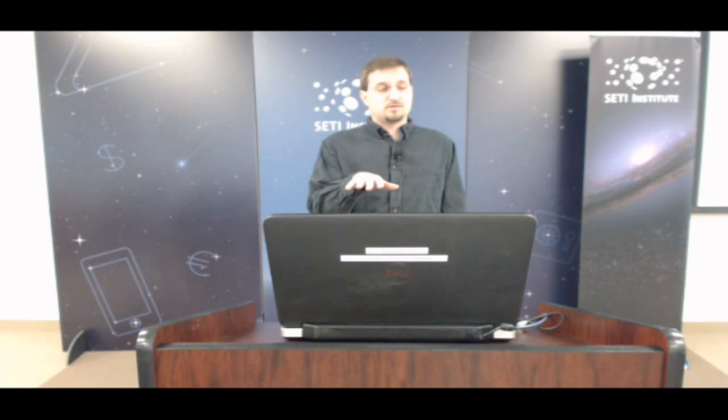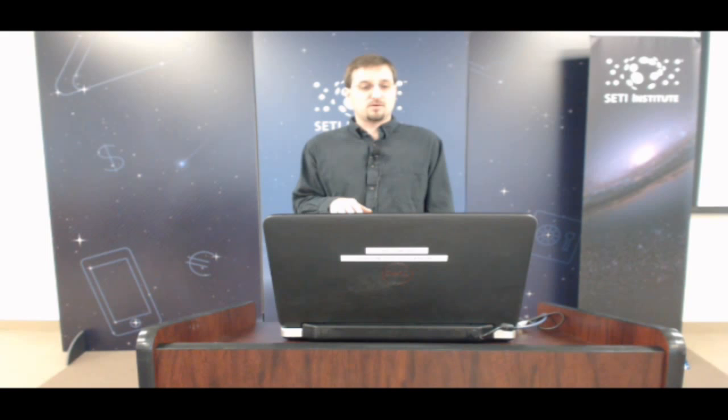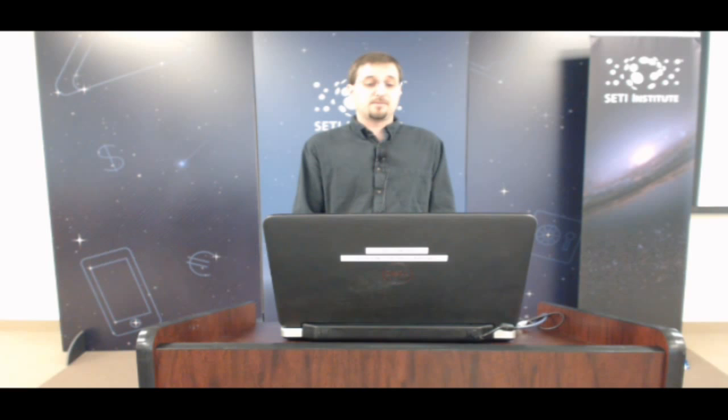I'll sometimes use the L sub s index, a seasonal index where L sub s equals zero corresponds to the northern hemisphere vernal or spring equinox. There are permanent and seasonal polar caps of water ice and CO2 ice. The northern polar cap is mostly water ice with a seasonal CO2 ice cap that forms in winter and sublimes away in spring. The southern hemisphere has mostly a CO2 ice cap, much smaller than the northern water ice cap, but there's also buried water ice there and a seasonal CO2 polar cap.